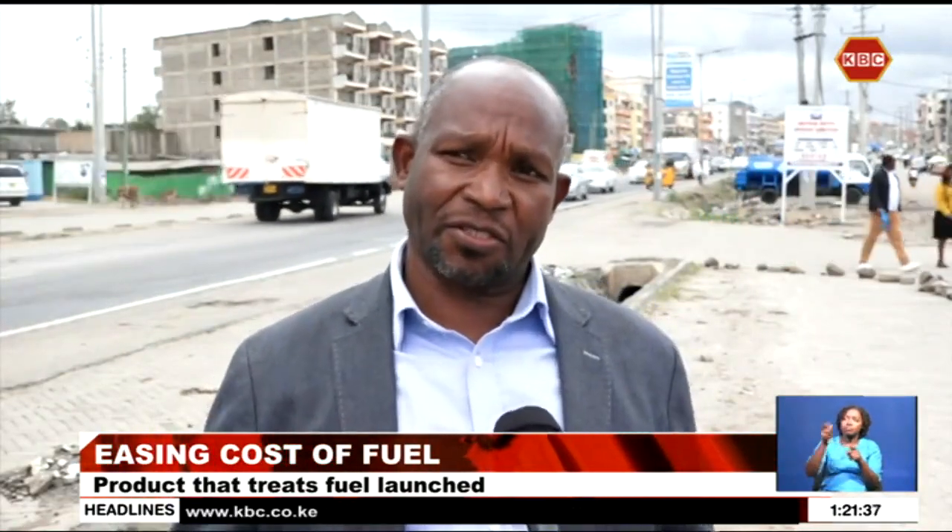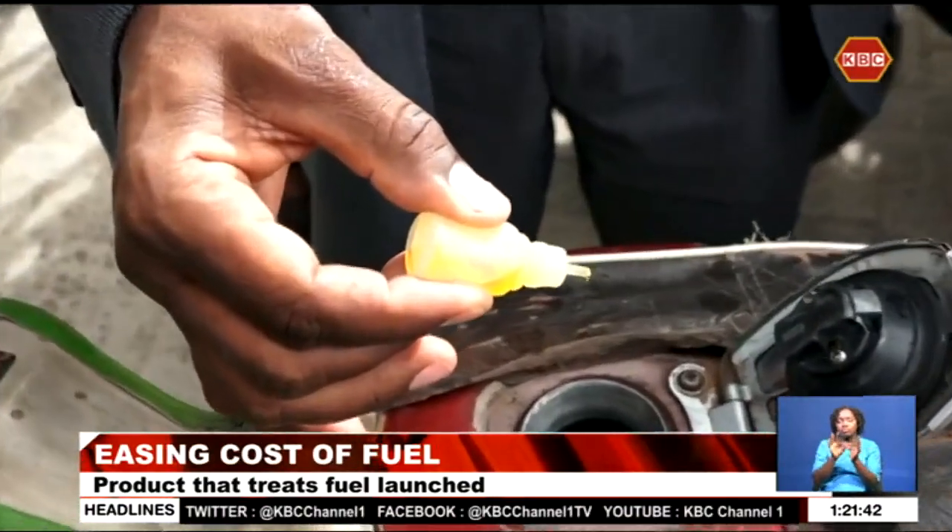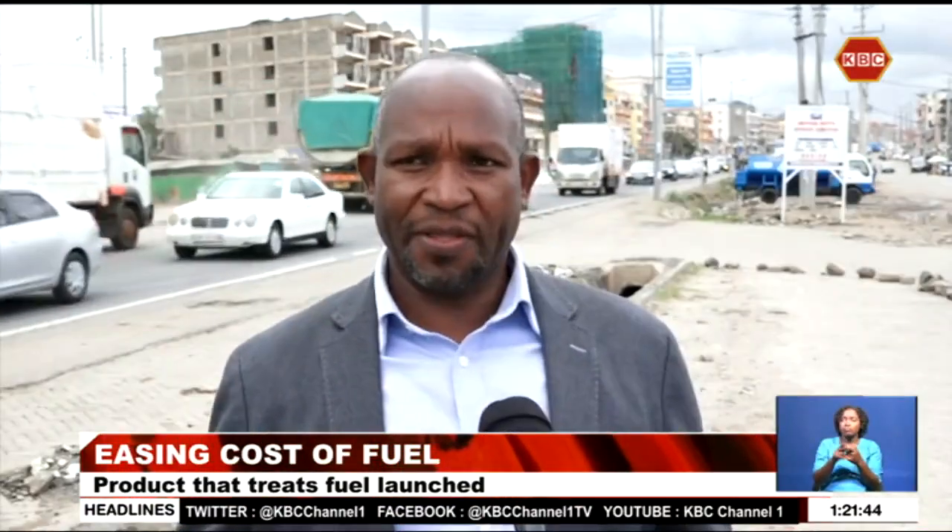It does not change your engine operation. It only increases the thrust and the efficiency of your engine. It also improves on the lubrication, because with Fishermanx, your oil change doesn't have to happen very soon.